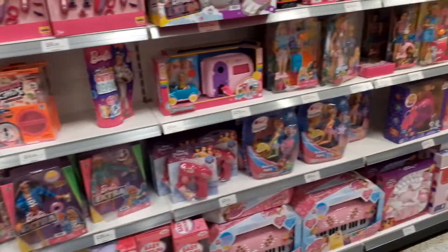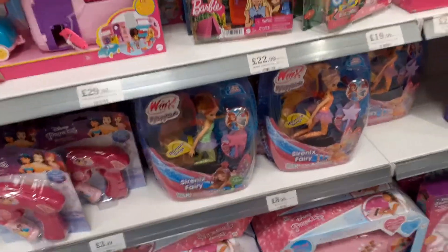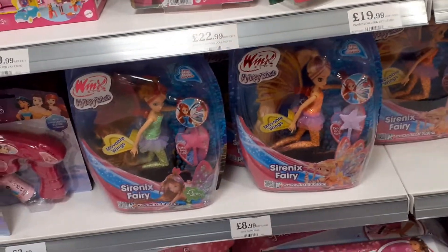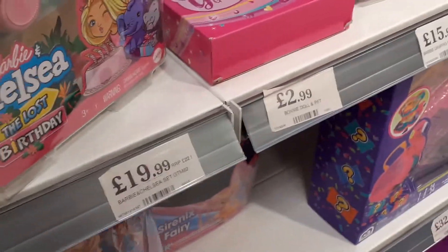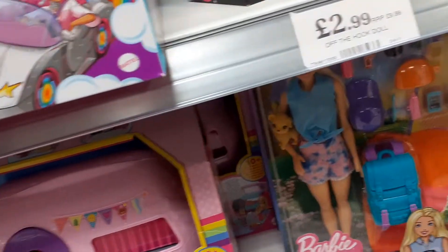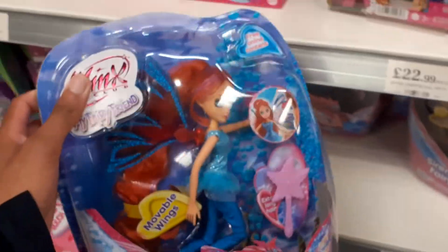We've got Winx Serenix. Brooke, or Expandence as you might know her, has done a review on Winx Serenix dolls. There's Flora, oh there's a Barbie car — extra. Stella, who's my favourite character, Stella, and Bloom.